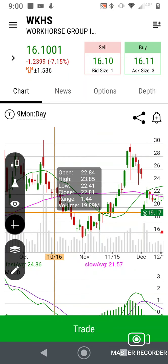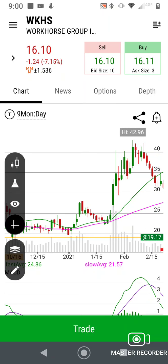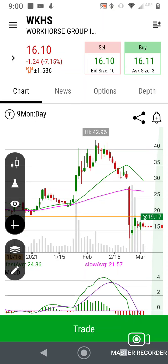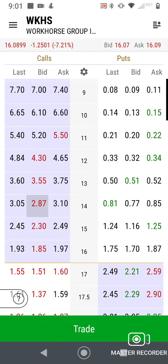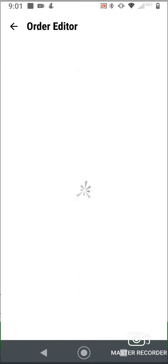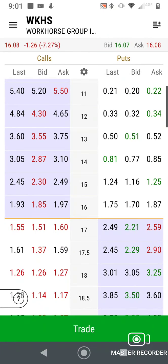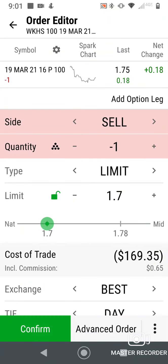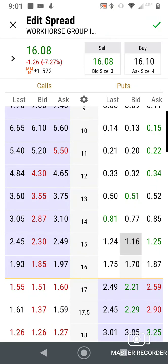If it breaks through the 15 support level, the bottom's the limit — it could go all the way down. So I want to put my put at 16 or 15. If you want a little more risk/reward, go at 16; if you want to be a little safer, go at 15. Here's how I'm going to play it — I'll do 16, add a leg, and do 15.